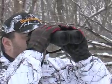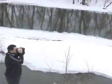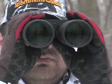Nitrogen purging makes them fog-proof and waterproof, even submersible up to 16 feet. The German glass multi-element optics are fully multi-coated to deliver brilliant, vivid views.